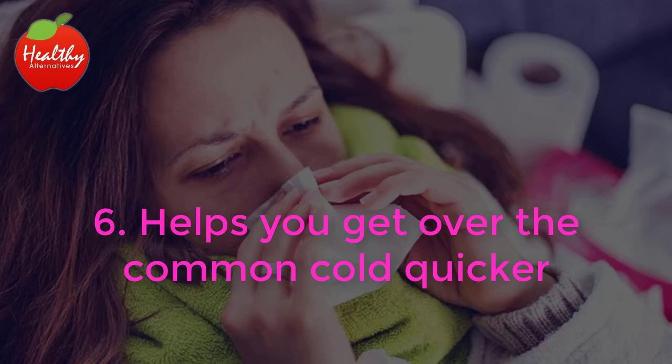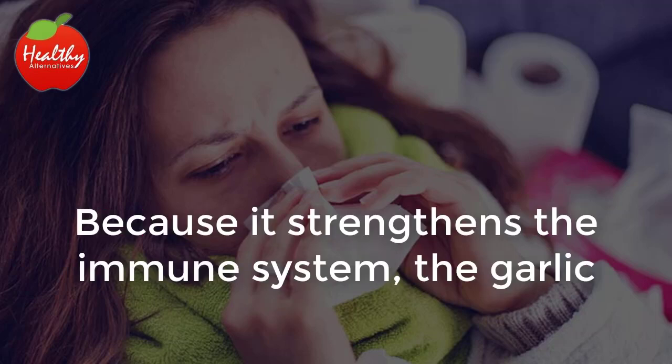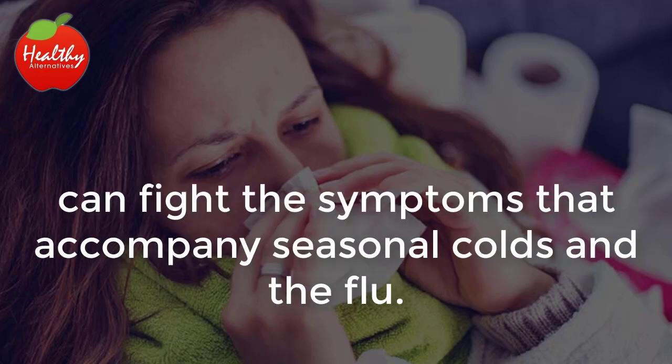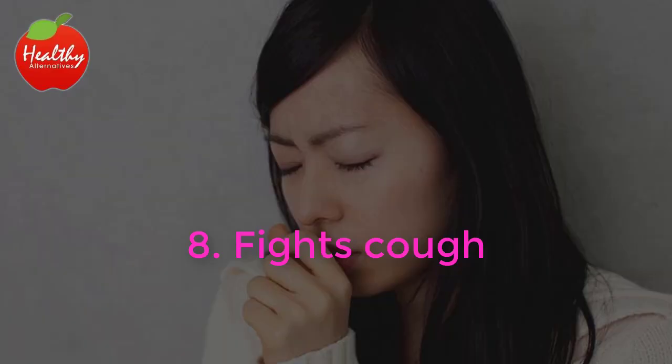Helps You Get Over the Common Cold Quicker: Because it strengthens the immune system, the garlic and honey mixture, when taken over a long period of time, can fight the symptoms that accompany seasonal colds and the flu. Fights Cough: Honey works well to coat your throat, calming the irritated area and letting you have a more productive cough to expel phlegm.